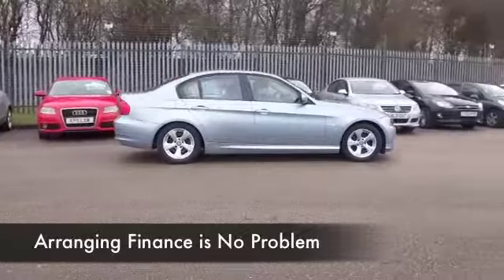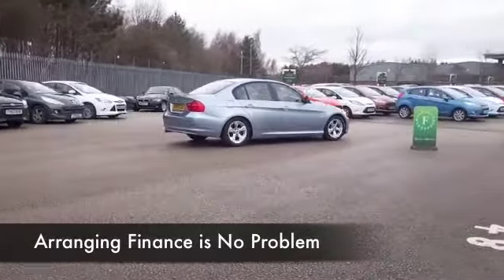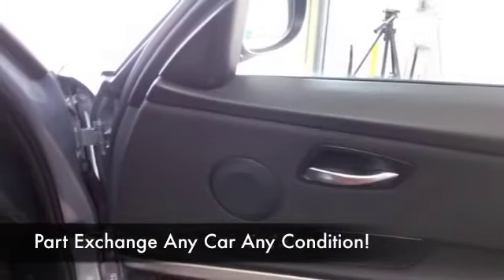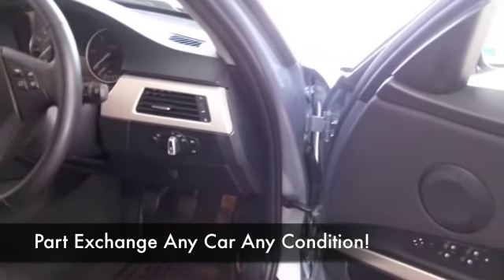Nice colour, this kind of silvery blue. It comes from 2010 and we've got about 38,000 miles on the clock, just about what you'd expect really. Cloth interior, climate control, parking sensors, CD — all of that's there for you.